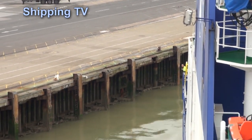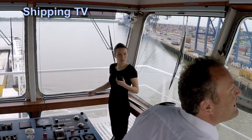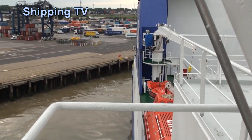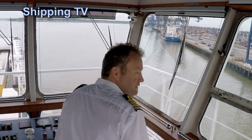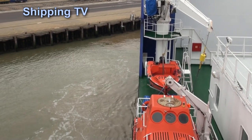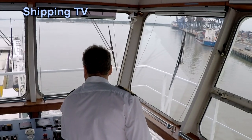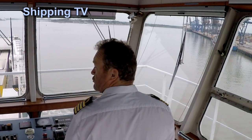The captain checks the distance from the quayside, observing water between the keyside and the ship's side. Thrusters are brought to stop and the combinator is set to zero as the vessel clears the berth.